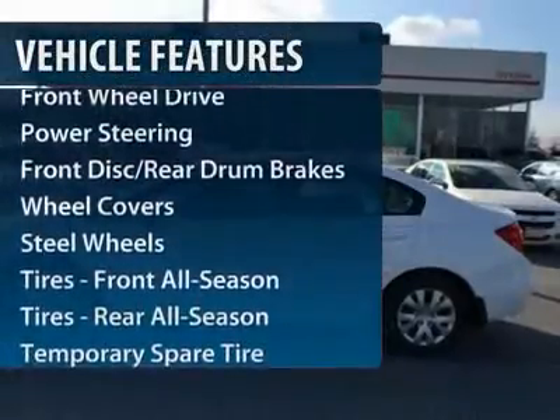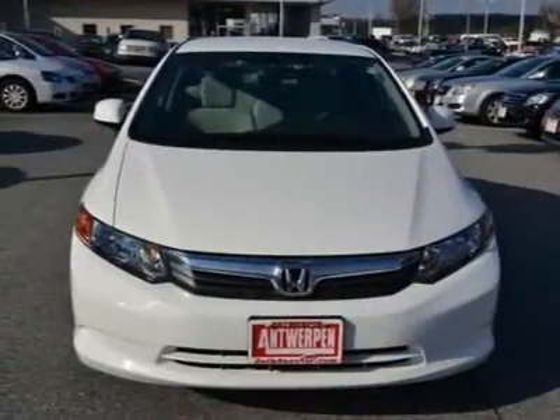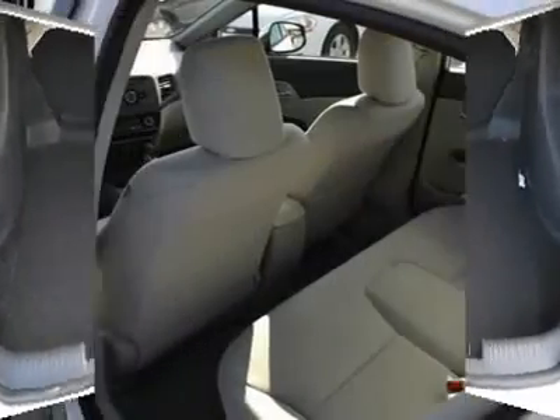Here are some of this vehicle's great options: stability control, traction control, anti-lock braking system, steering wheel audio controls, air conditioning, power steering, adjustable steering wheel, keyless entry, and cruise control.